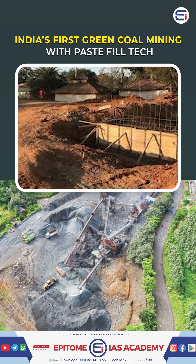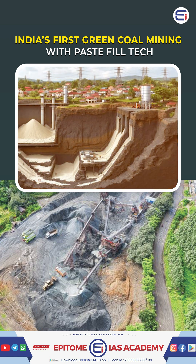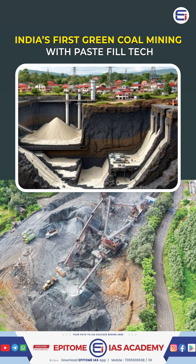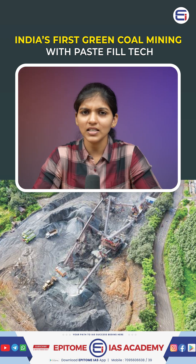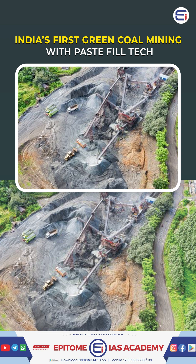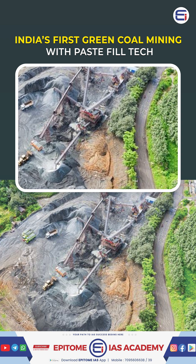This means mining continues without relocating villages or affecting roads or power lines. The Sinhali project will extract 8.4 million tons of coal over 25 years, quietly, safely and cleanly. This move could revolutionise India's underground mining and open doors for green mining in land-constrained areas.